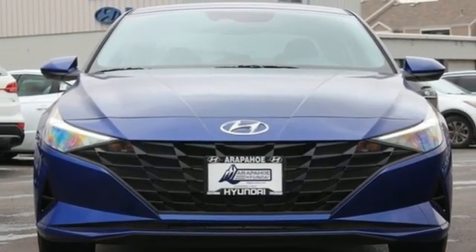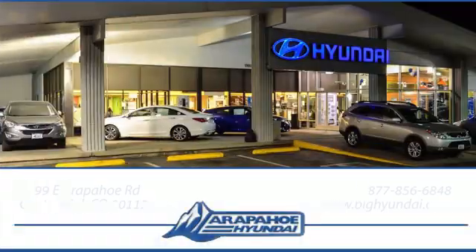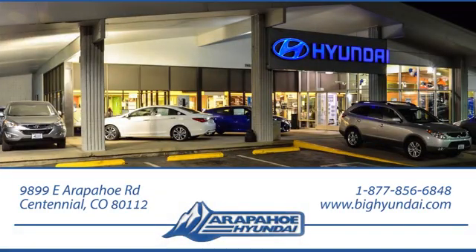Experience it for yourself today. Thank you for taking the time to shop Arapahoe Hyundai. Arapahoe Hyundai is located on Arapahoe Road, one half mile east of I-25, just past Dayton Street.